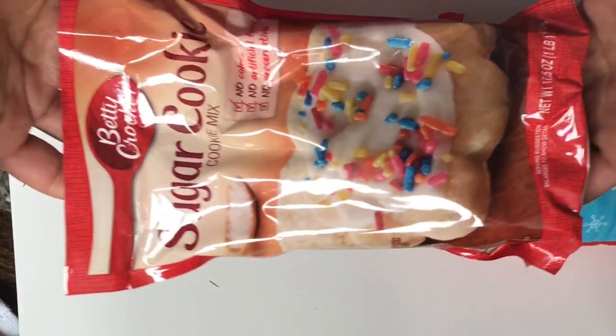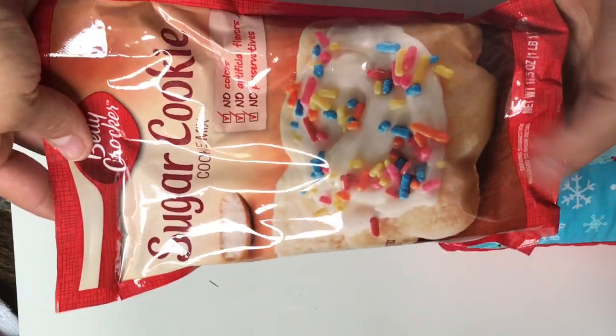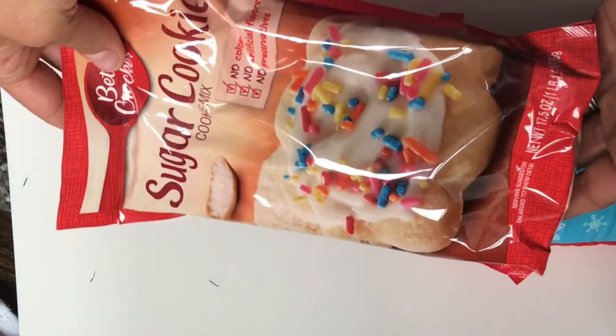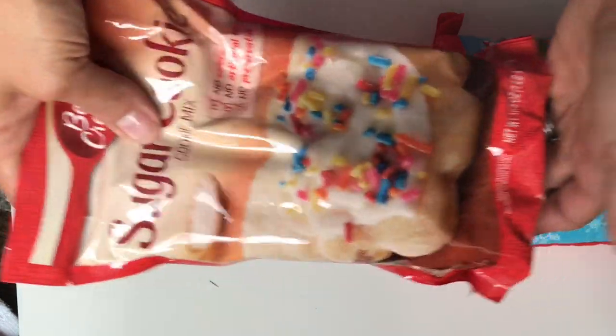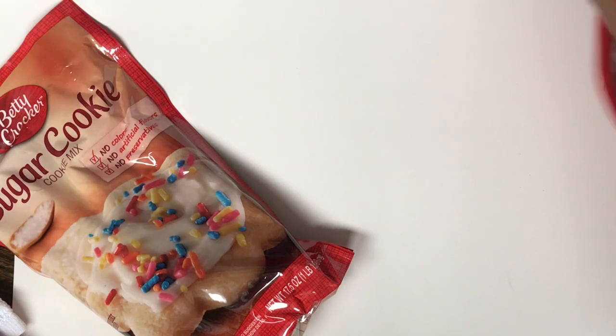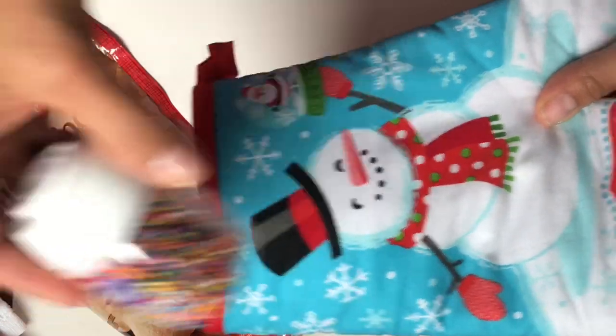Look what she put in here — she put a bag of sugar cookie mix! This is an absolutely adorable idea. I am going to try this. I'm going to steal this idea and do this for some of my little nephews. And if you guys know — some of you may not know — I do decorate sugar cookies.